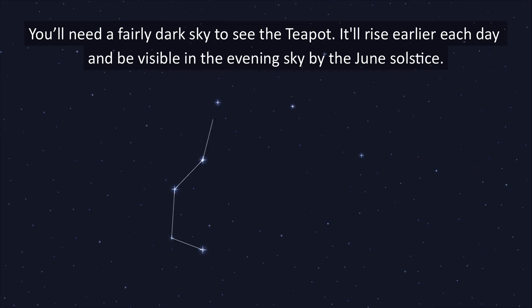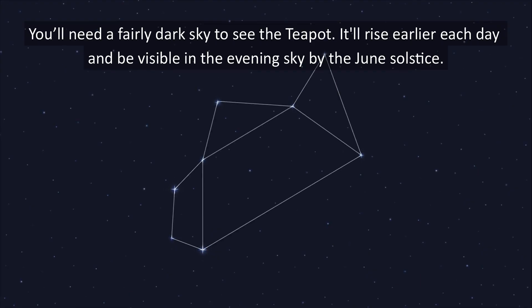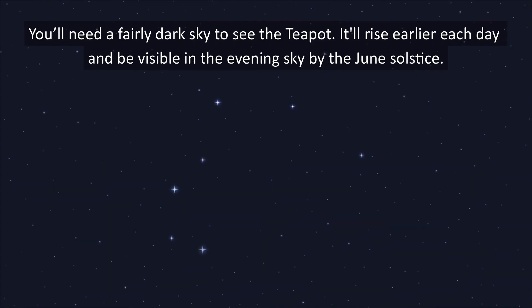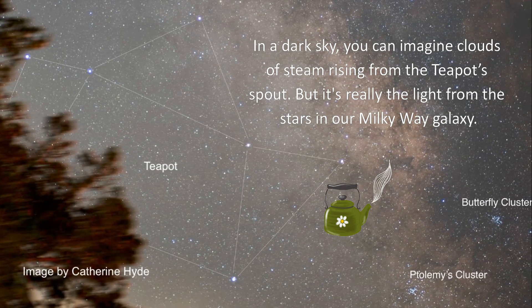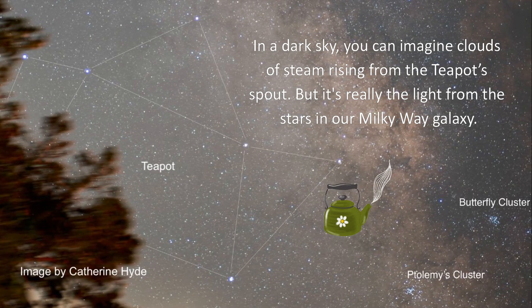You'll need a fairly dark sky to see the teapot. It'll rise earlier each day and be visible in the evening sky by the June solstice. In a dark sky, you can imagine clouds of steam rising from the teapot's spout, but it's really the light from the stars in our Milky Way galaxy.